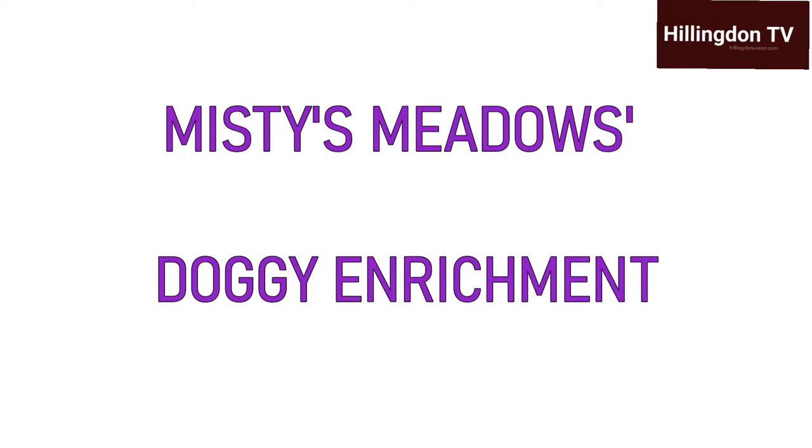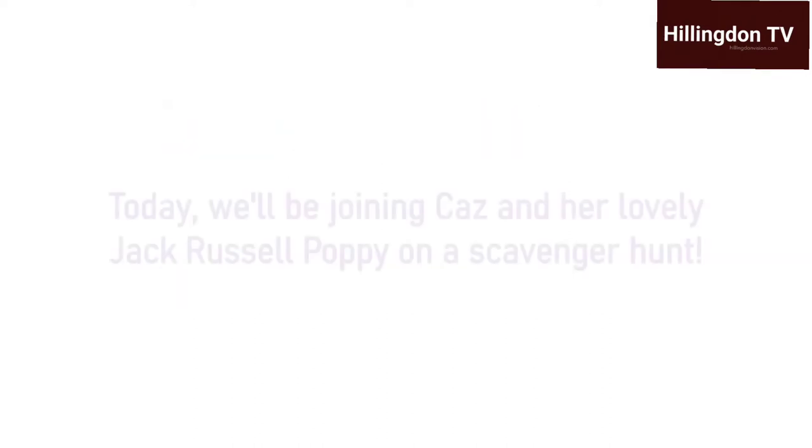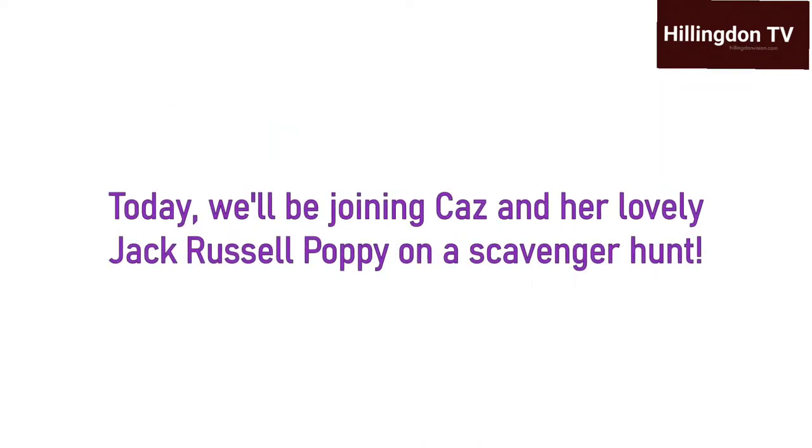Hey everyone, I'm Sophie, founder of Misty's Meadows and Hillingdon TV's resident animal expert. Welcome to the enrichment session with Kaz and her 17-year-old Jack Russell, Poppy. I'm joining them on their scavenger hunt.